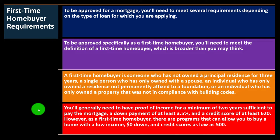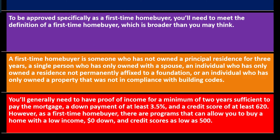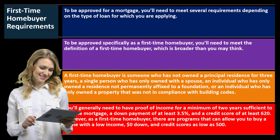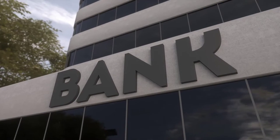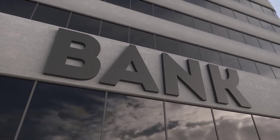You'll generally need proof of income for a minimum of two years sufficient to pay the mortgage, a down payment of at least 3.5%, and a credit score of at least 620. These numbers may change over time as the economic landscape, government regulations, and bank regulations evolve.